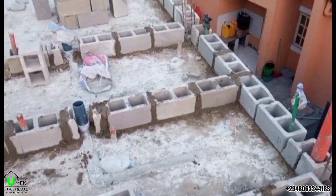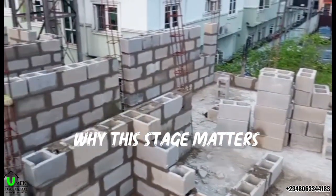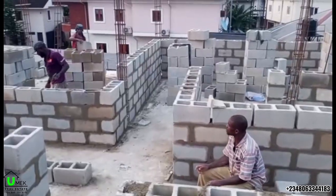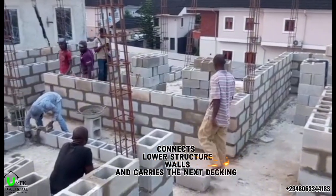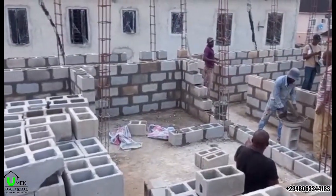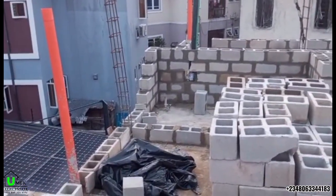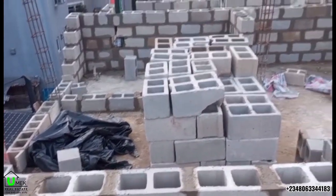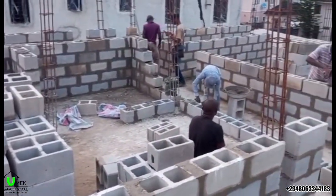Before we talk about blocks and mortar, let's talk about why this stage is very vital. In building construction, this stage is very important because it connects the lower structure, the walls, and the next decking. Any mistakes made here don't usually show immediately, but they appear later as cracks, misalignment, or structural weakness. That is why the sequence of work is just as important as the work itself. Do not take anything for granted — each stage is very, very important.